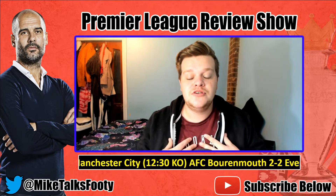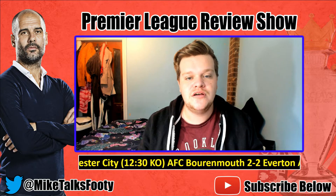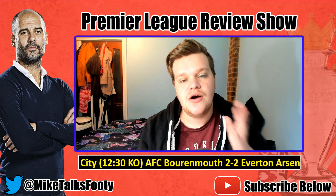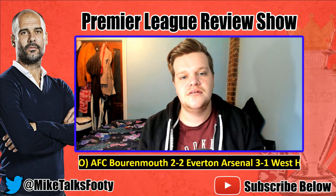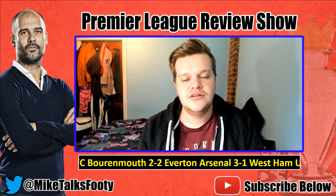Thank you so much for tuning in. I'm going to do a review tonight of the Manchester United vs Tottenham game, so I hope you can join me for that. My name is Mike and I'll see you soon.